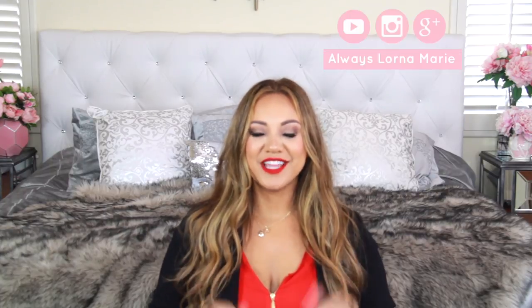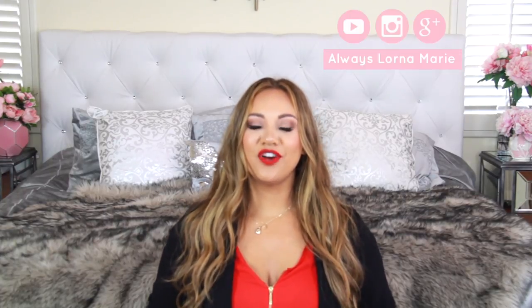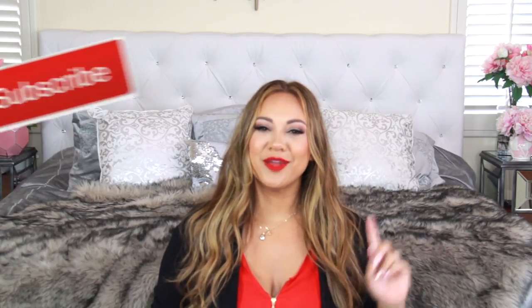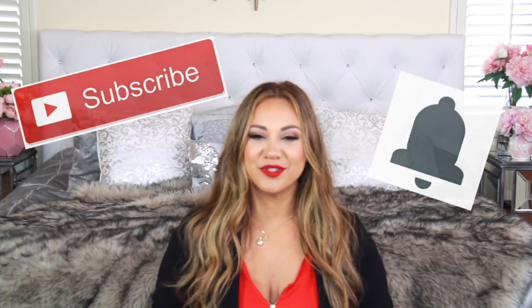What's up ladies, welcome back to my channel! Today I'm bringing you a collective haul — these are all the things I've been buying over the last month and things that I think you might want to be adding to your shopping cart too. If you like this sort of video, definitely subscribe and hit that little bell notification so you're notified every time I post. I post a lot of mommy lifestyle and organization videos.